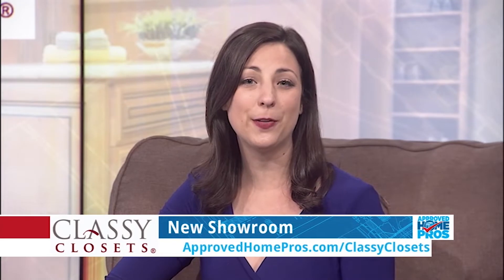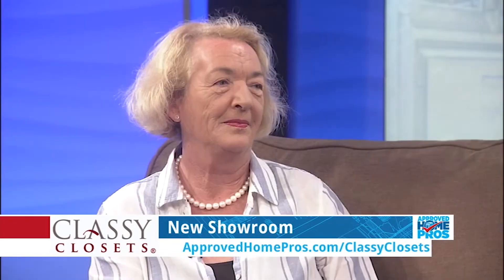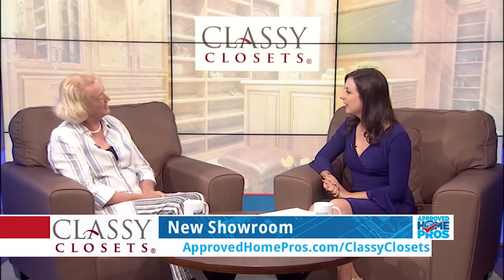When designing your perfect storage solution it can be hard to know where to begin. Visiting a showroom can give you great insight into what you're looking for and the chance to actually test out a variety of the designs. Today Kate from Classy Closets is here to introduce us to their brand new showroom. Thanks so much for sharing this with us today. My pleasure, thanks for having me.